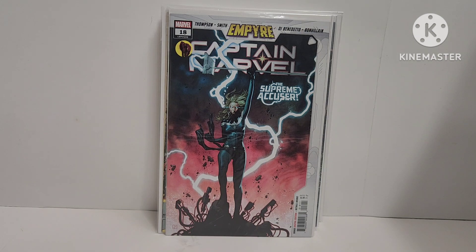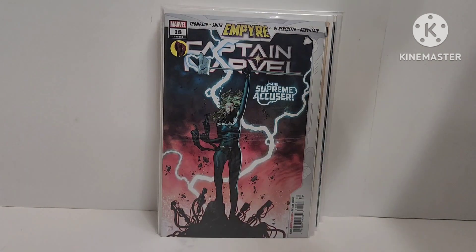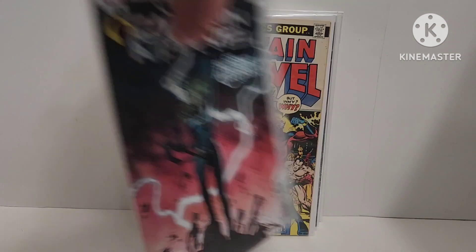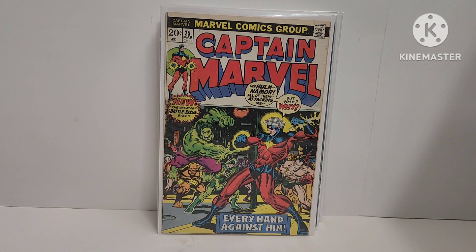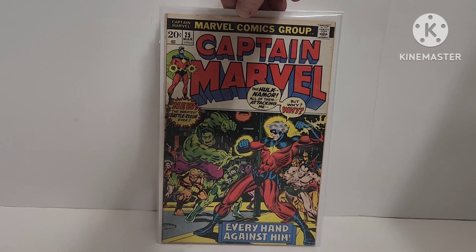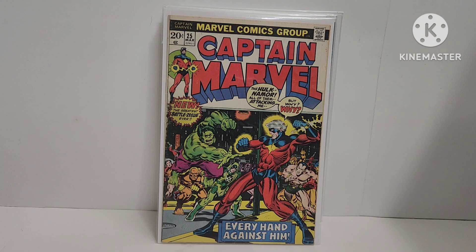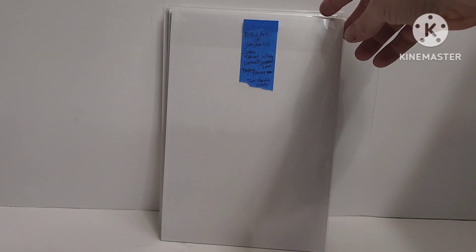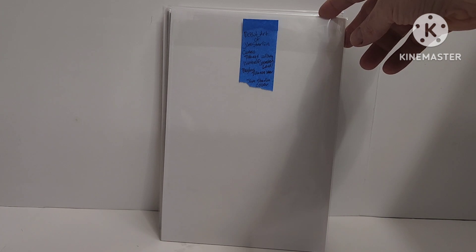Captain Marvel 18 — I know it has some significance. I want to say it's a sister of Ms. Marvel. Not entirely sure. Then an awesome Captain Marvel 25 — nice 20-cent goodness, 'every hand against him' with the Hulk and Namor all attacking. Jim Starlin — debut of Jim Starlin's artwork and a cameo of Thanos calling himself Master Lord. Begins Thanos' war. Awesome book. I collect Captain Marvel.